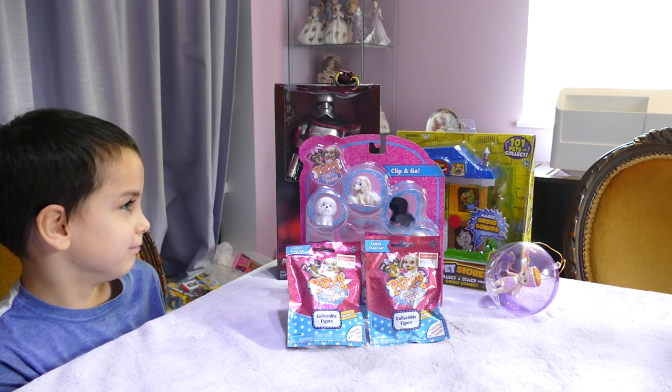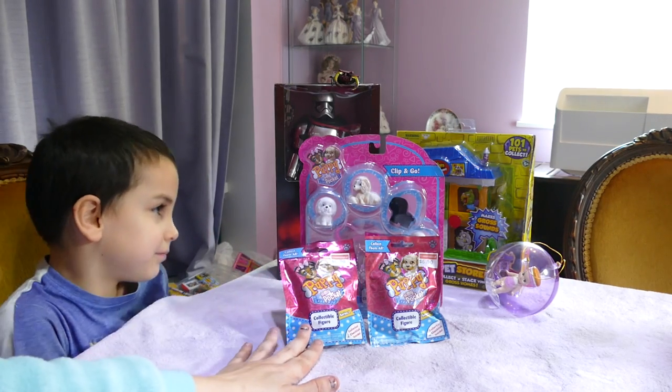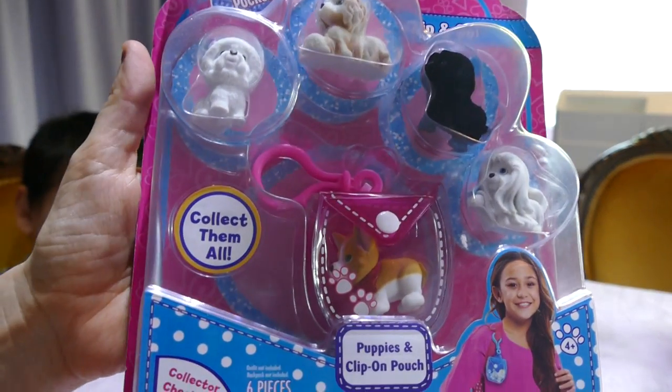Who loved the Puppy in My Pocket? Him! So I have brought him a Clip and Go set and two blind bags which we're going to open up on camera. So first off, let's open the Clip and Go and have a look at it up close.